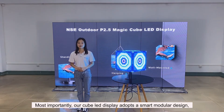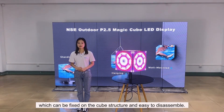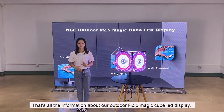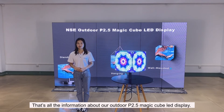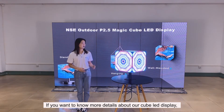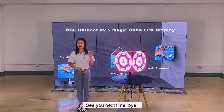Most importantly, our cube LED display adopts a smart modular design, which can be fixed to the cube structure and be easy to disassemble — no need for any special tools to install it. That's all the information about our outdoor P2.5 magical cube LED display. We also provide an indoor cube LED display. If you want to know more details, you can visit our website for more information. See you next time. Bye!